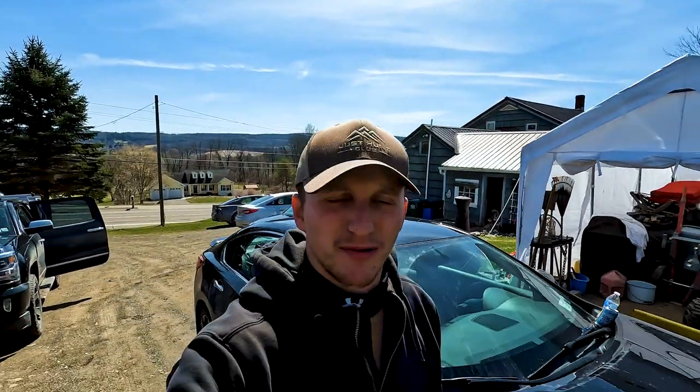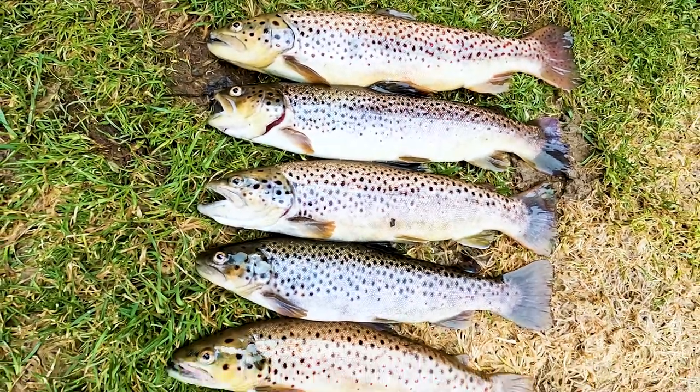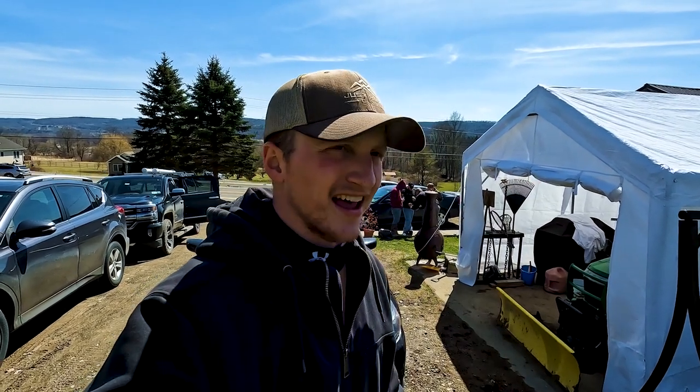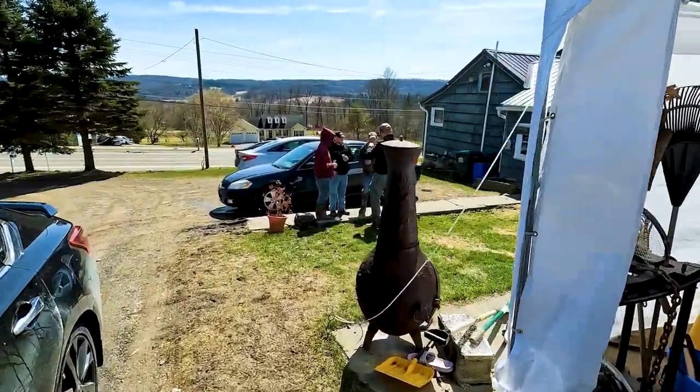It's later into the afternoon, probably about 2:30. They're doing up their poles before we head out for the afternoon fish. There's only four of us - me, Dylan, Bobo, and my dad. We're going to see what we can come up with.